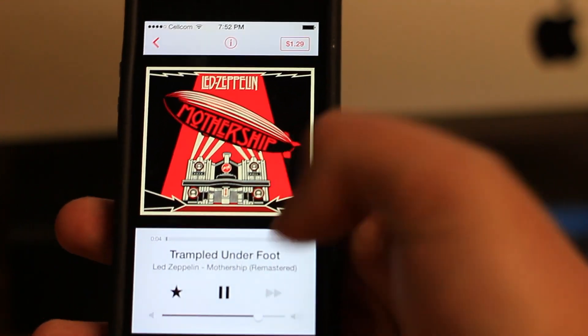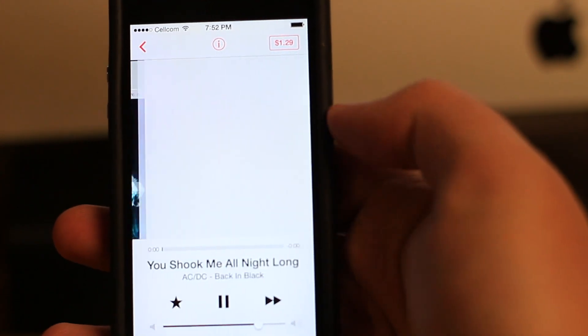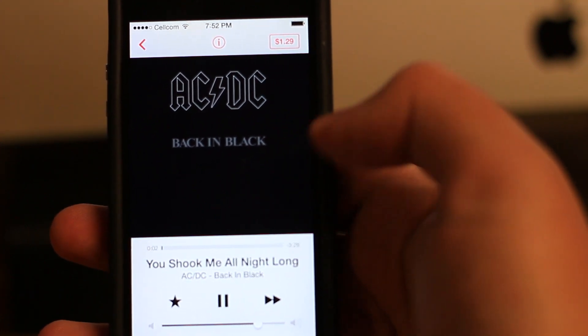Just like Pandora, iTunes Radio allows you to skip songs, but only a limited amount. iTunes Radio is ad-supported unless you're a subscriber of iTunes Match, then the service is completely free.